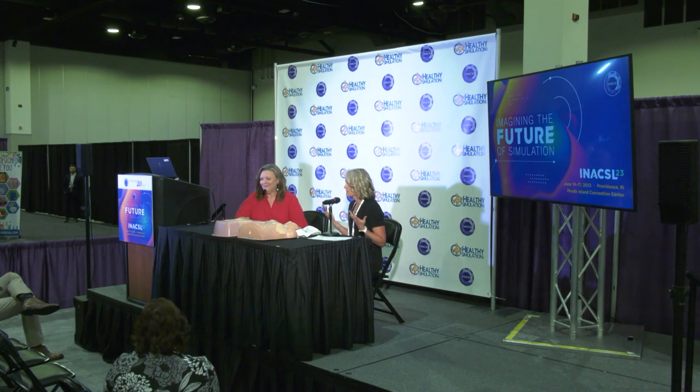They found an empty room, put a piece of paper on the door, and 40 people showed up just to start sharing ideas. Now it is an official committee and we have a website within the NLN.